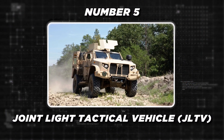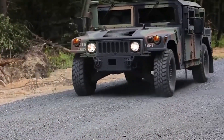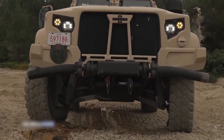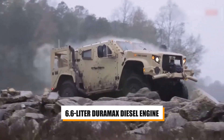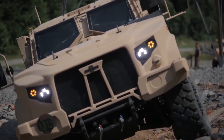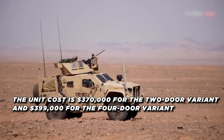Next, we move on to the Joint Light Tactical Vehicle, or JLTV. The Joint Light Tactical Vehicle is a cutting-edge armored vehicle designed to replace the aging Humvee. With advanced protection against improvised explosive devices, the JLTV offers enhanced survivability. Its adaptable payload configurations and networked communication systems enable seamless integration with other military assets. Key technical specifications include a 6.6-liter Duramax diesel engine, producing 365 horsepower and 660 pound-feet of torque, and a 6-speed transmission. The JLTV features a patented TAC 4i intelligent independent suspension system, allowing for 70% faster off-road performance. The unit cost is $370,000 for the two-door variant and $399,000 for the four-door variant.